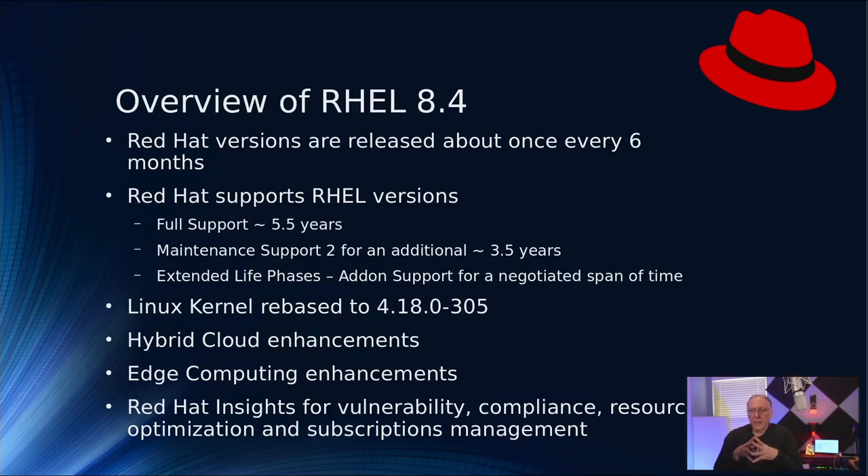Red Hat versions within the major release — that is going from 8.0, 8.1, 8.2 — those generally are released about every six months or so. There's no guarantee, though, that Red Hat will maintain that particular pace, but that is typically what they do.